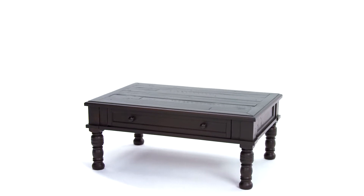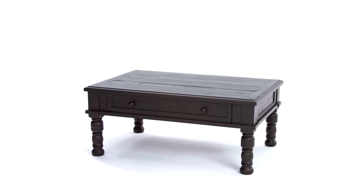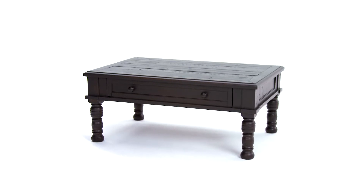Looking for a rectangular coffee table that everyone in the house will love? We think we've found it.